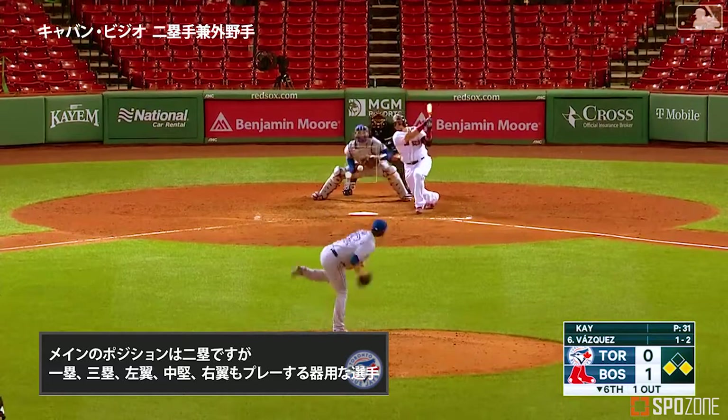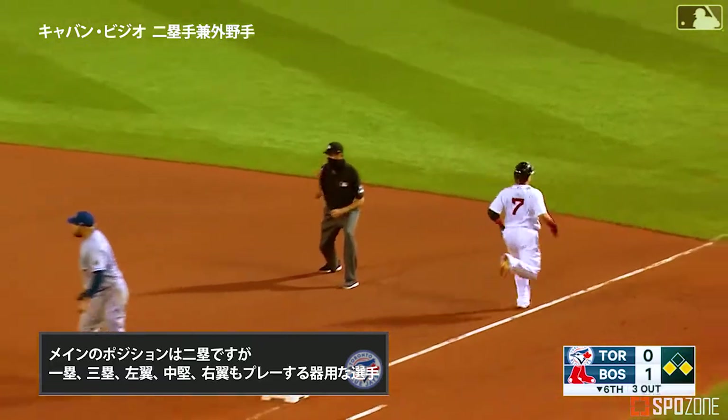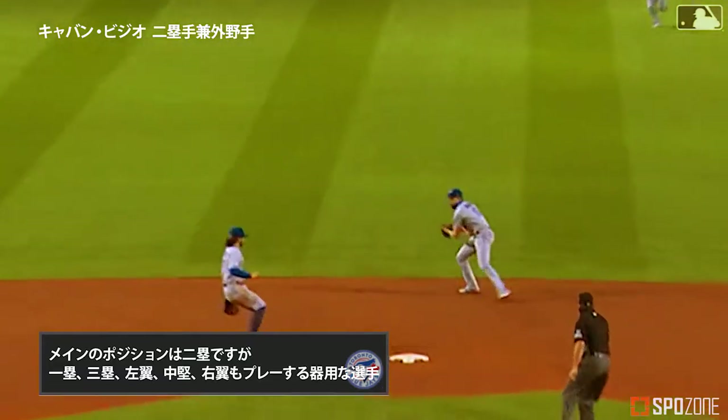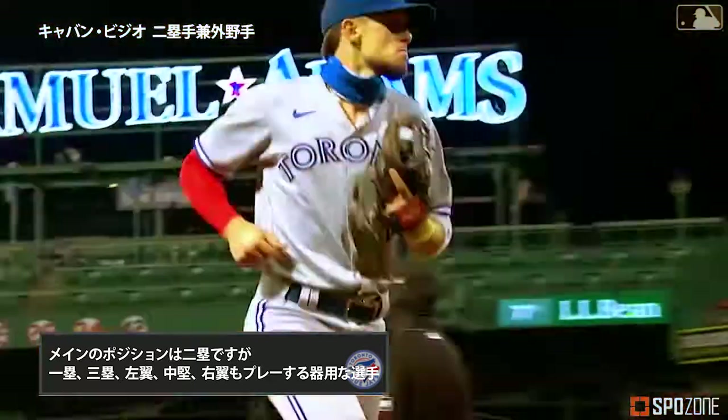That's the only run of the ball game so far — change up off the glove of Kay. Vigio to Bichette, fired to first for the double play. The defense redeems itself and they turn a tricky double play to get out of it.